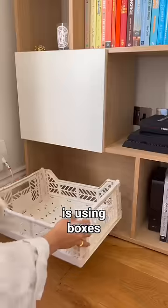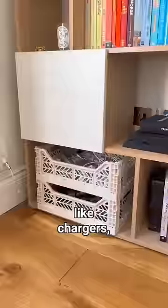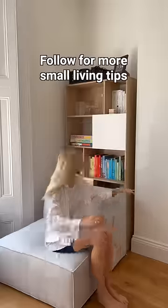Another great tip is using boxes or crates to store and hide things like chargers, candles, and hoover accessories. Follow for more small living tips.